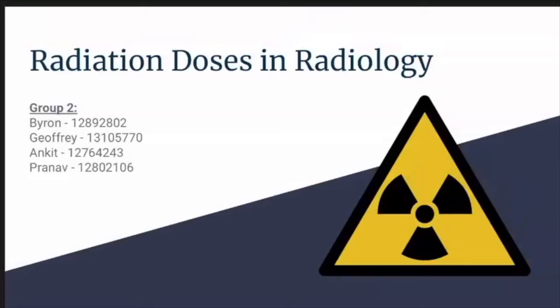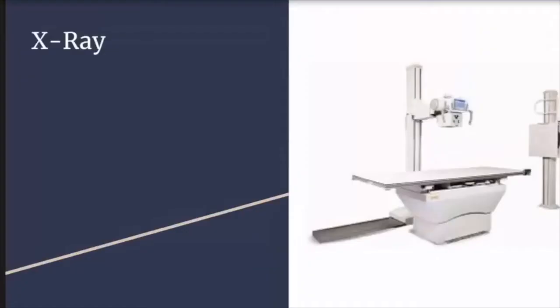This digital media presentation will address radiation doses and radiology, specifically looking at the current statuses, concerns, and prospects for x-ray, fluoroscopy, CT, and PET medical imaging modalities. This presentation was created by the members of Group 2. I'm Jeffrey, and I'll be starting off by talking about x-ray imaging.